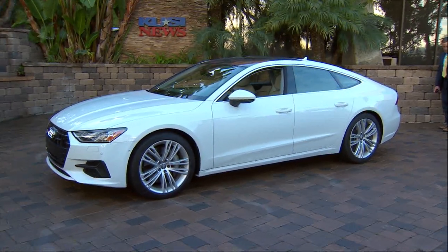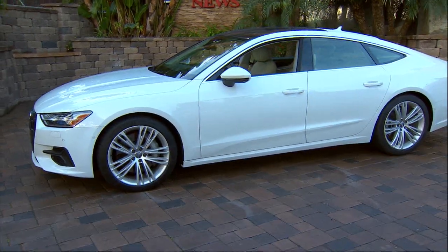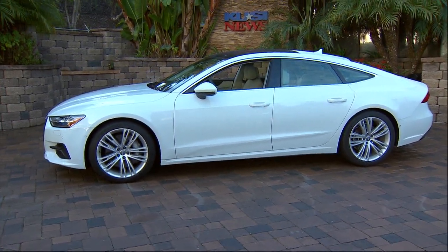The base is out at about $68,000. So if you don't want to get all the bells and whistles, 68 is base. But this one is tested out at $85,240. Well, we said it was luxury — and it is.